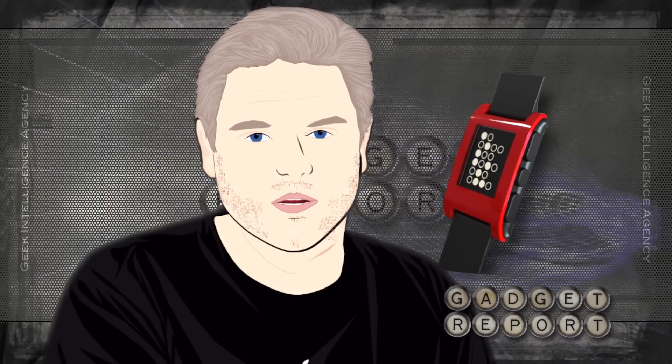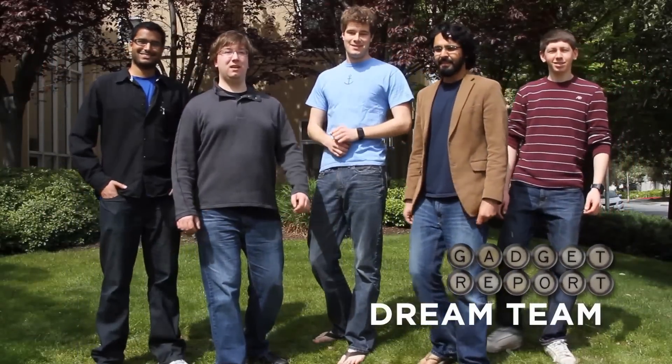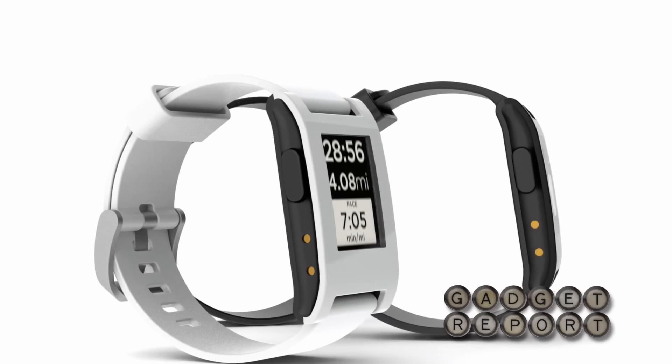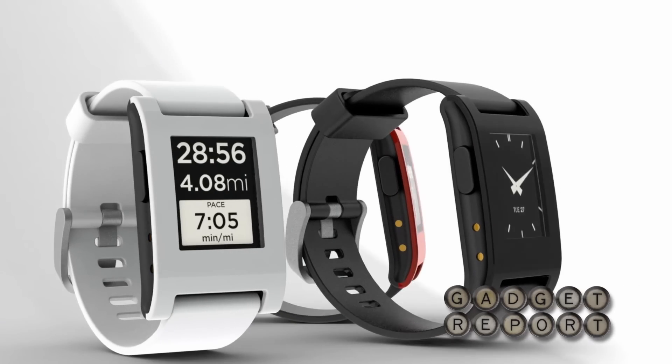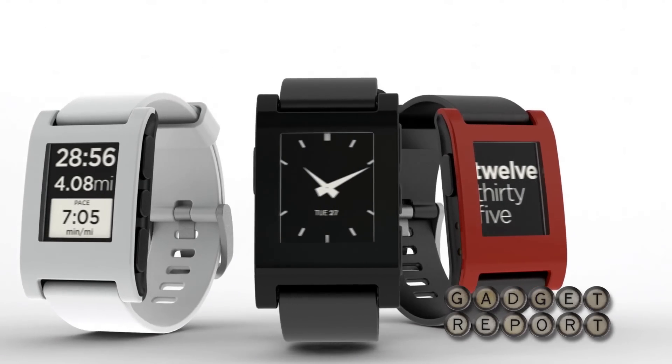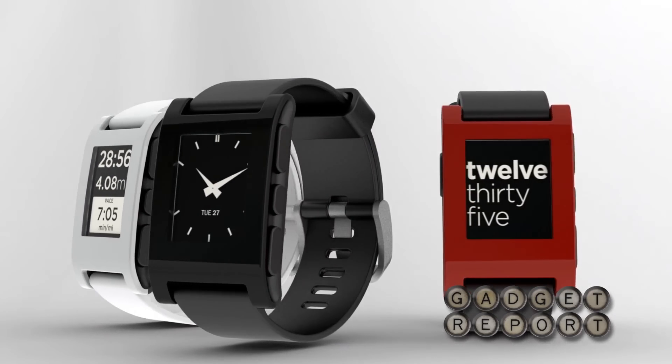Pebble is a Kickstarter project that just might be my favorite crowdfunded gadget yet. The guys who developed the N-Pulse smartwatch for BlackBerry have created a new watch that works with iOS and Android. The screen is e-paper. A Bluetooth connection feeds data to your wrist, so you'll know if pulling the phone out of your purse or pocket is worth the hassle.